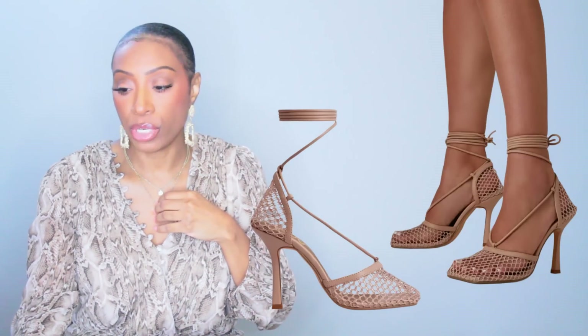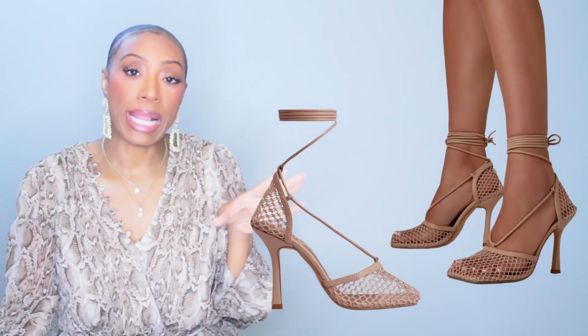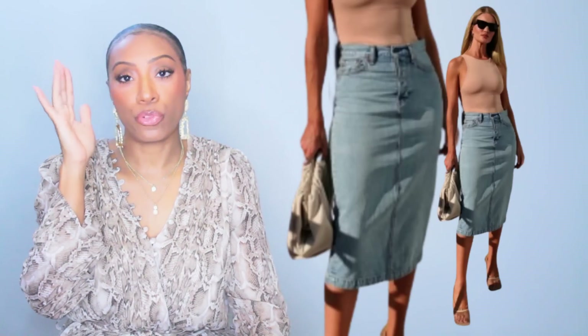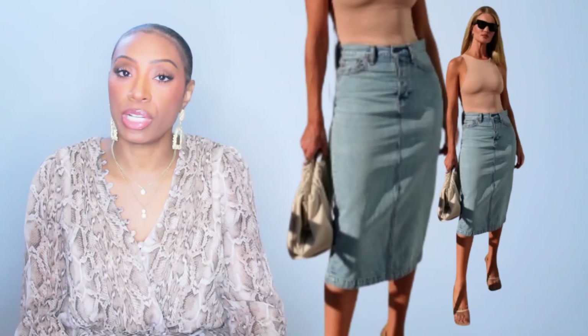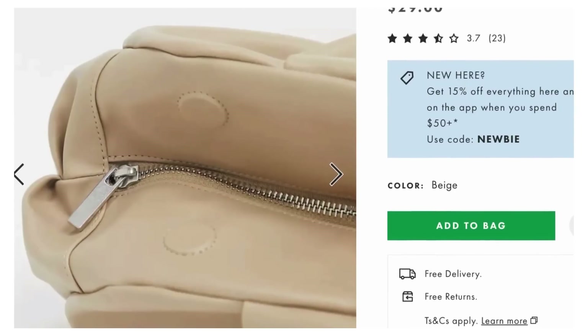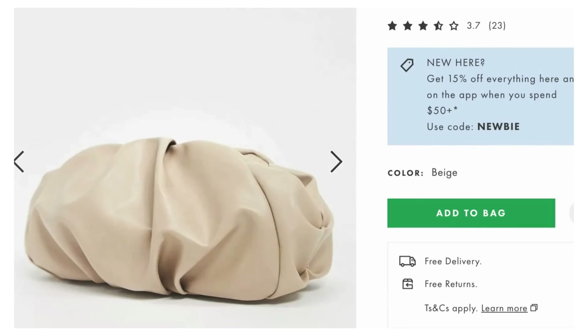These come in four different colors and a US size 5 to size 11 — nice size range. Those are our shoes. Now for the clutch, we have two options. The first one is from ASOS, it's $29, called the Oversized Ruched Clutch Bag in Beige. They do currently have it in stock but y'all know the deal with ASOS — it might be gone in 10 seconds. But it's there right now at $30, it works perfectly. We love the shape, we love the color, we love the price point.